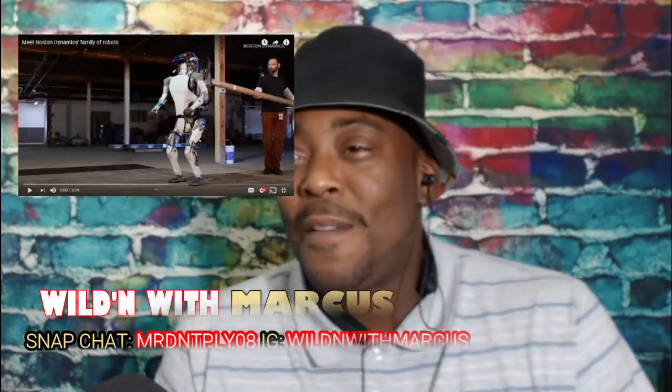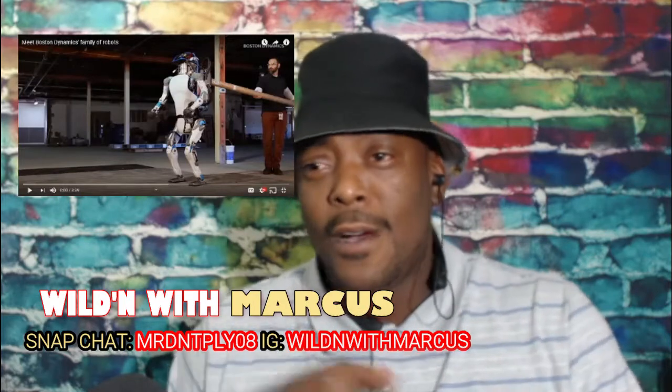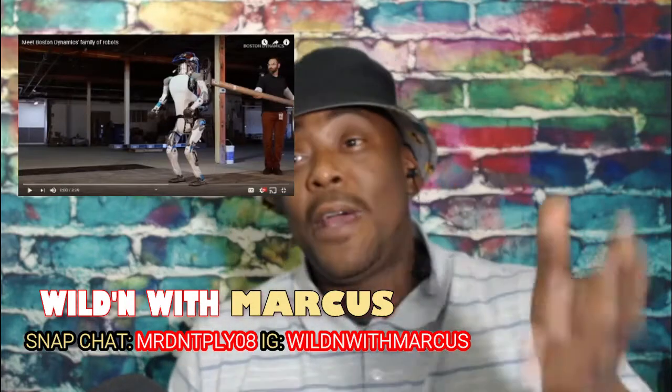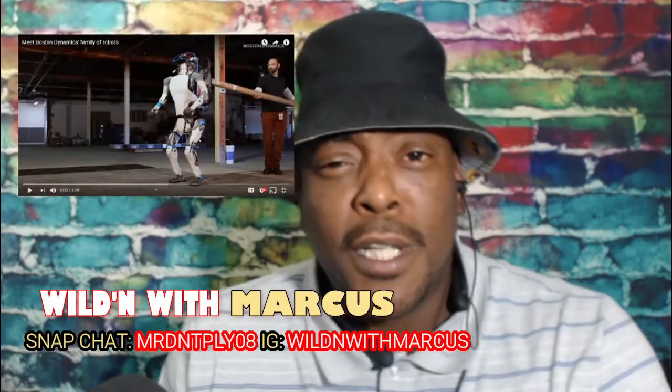This right here is: meet the Boston Dynamics family of robots. Now, family, you know who you are — you left this link to me because I actually thought that Boss Town Dynamics, that video that's on the channel — you haven't seen it, well you gotta go see it, okay. It's a whole different dynamic. I thought it was real! But anyway, they were letting me know this is the real Boston Dynamics, and yeah, let's check out that family of robots.